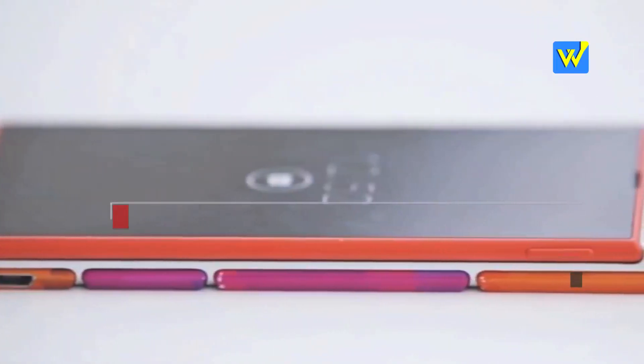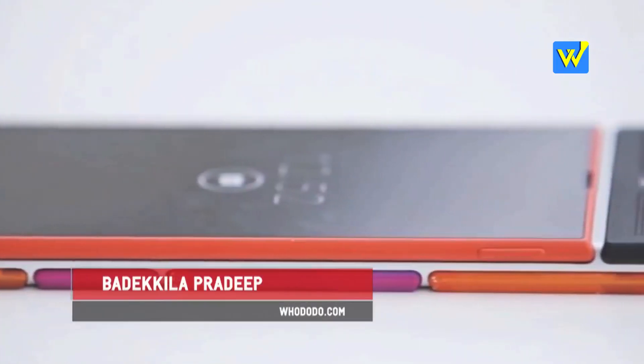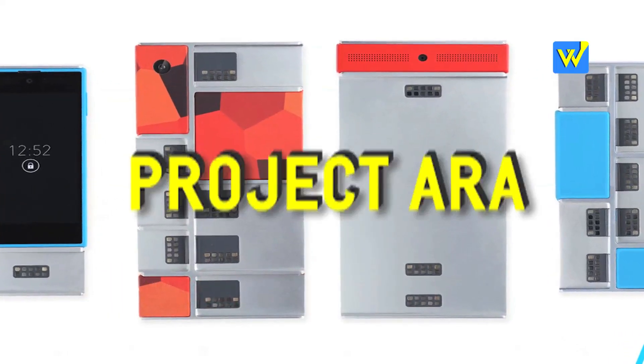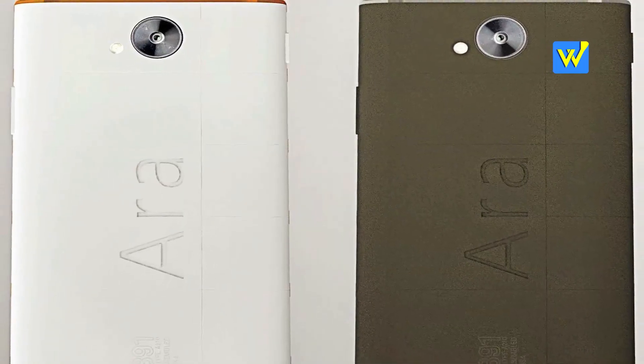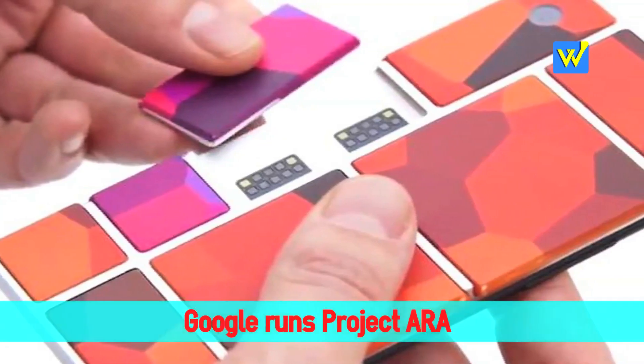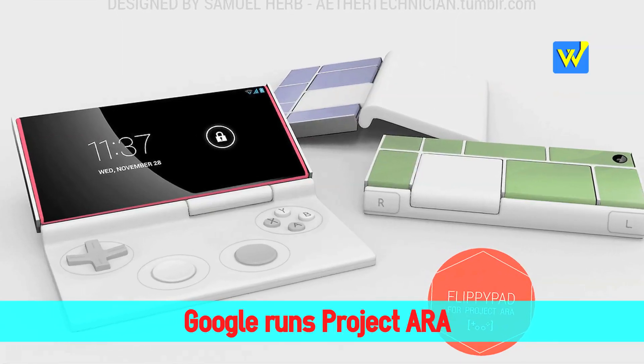Hello everyone, welcome to WhoDoDo.com. I'm Bhadakila Pradeep and this time I'm talking about Project ARA, the most customizable phone in the market — well, not yet in the market, but it's definitely taking the world by storm in the last few months.